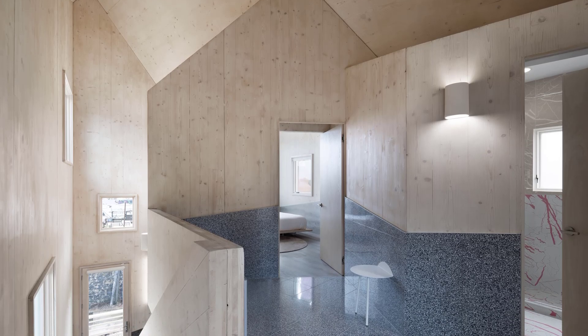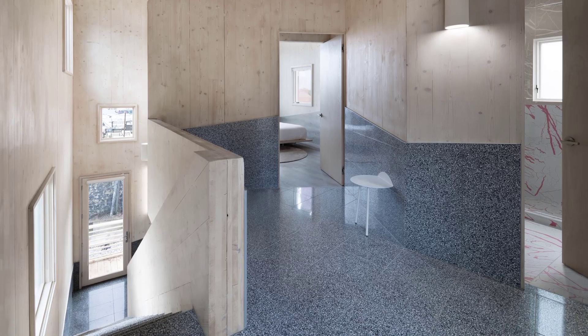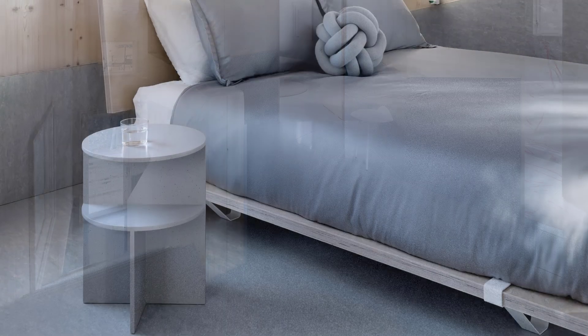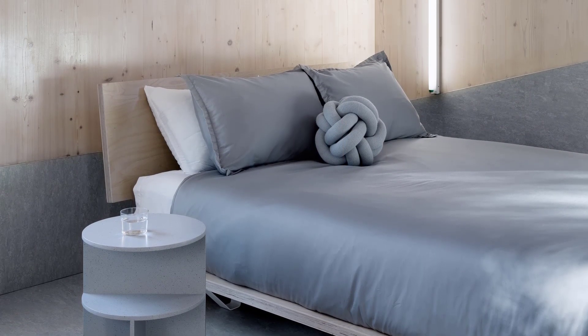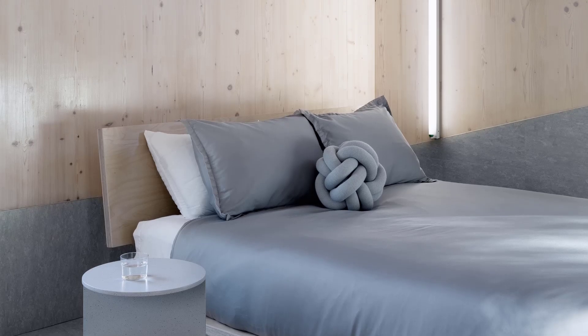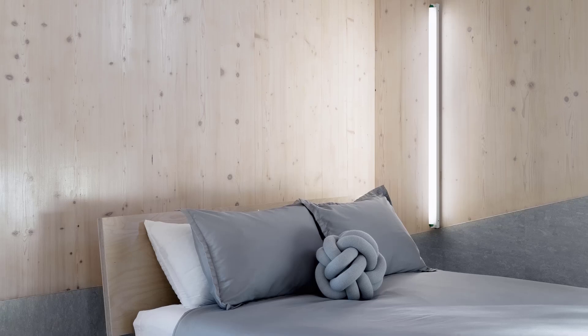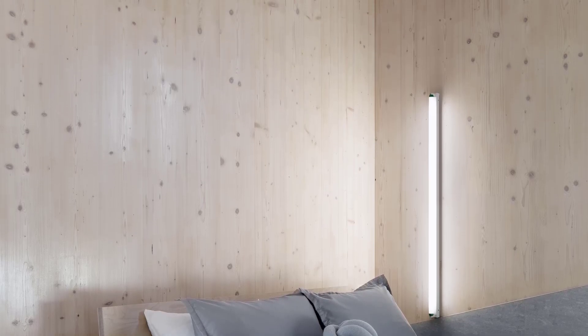Color blocking is used not just as decoration, but as a way to create the illusion of spatial divisions. Walls lined with gray concrete, yellow vinyl, and black terrazzo create visual separations, even though these finishes don't correspond to actual room boundaries.